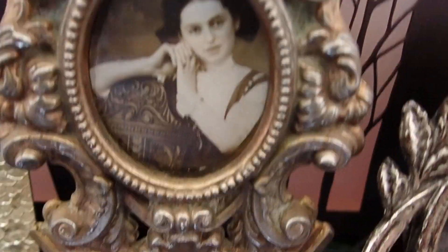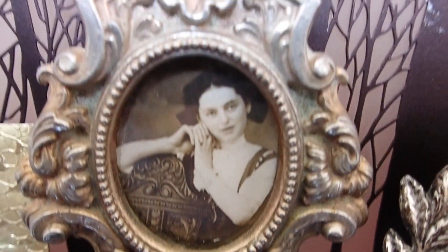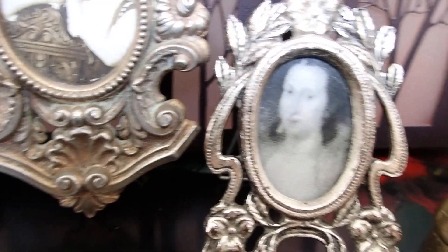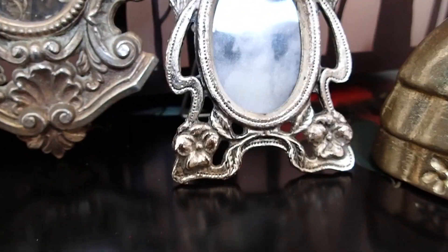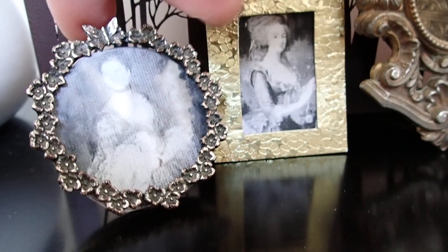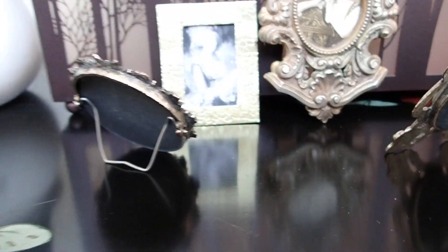Look at this. Now this frame here doesn't have a stand, so it doesn't stand alone — I'm just leaning it against this piece here. But the other ones do have a little stand on the back. This one too. So those two have a little stand. I like that.